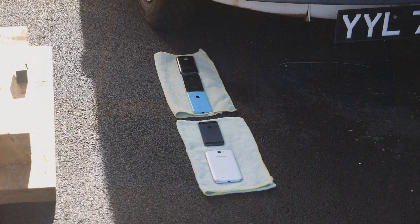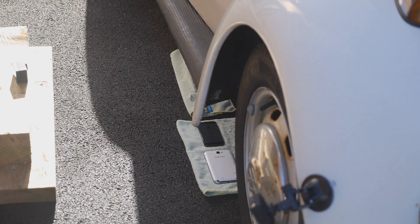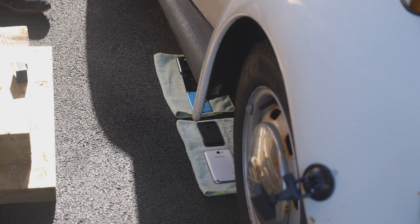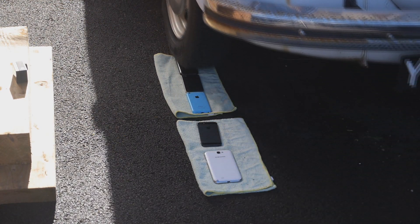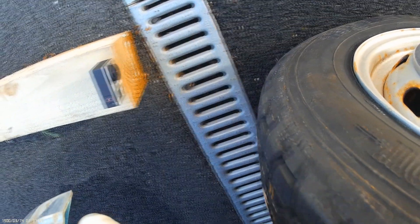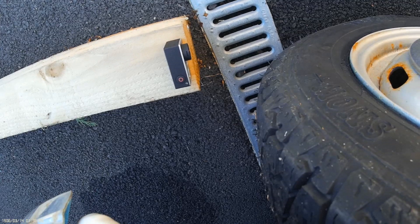Here we go — the test follows. We've driven over them now; let's go back over them again for good measure.